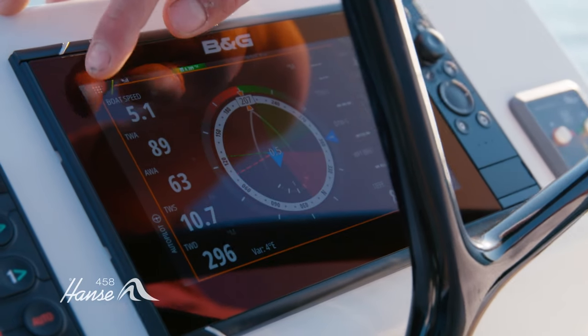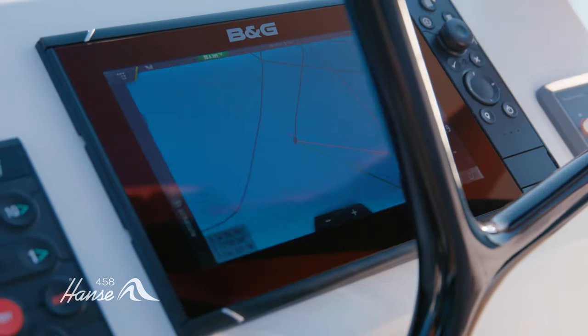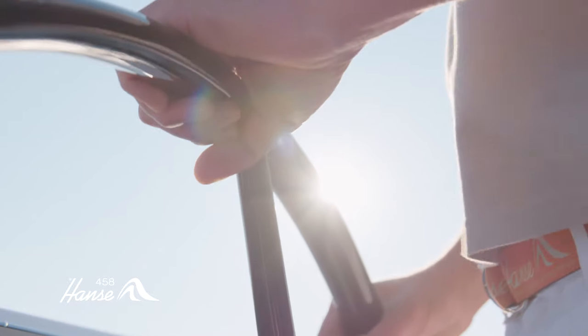We put power at your fingertips. Control everything from the helm console. From keel bolts to masthead, quality is our number one concern.